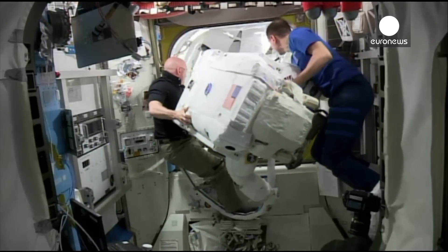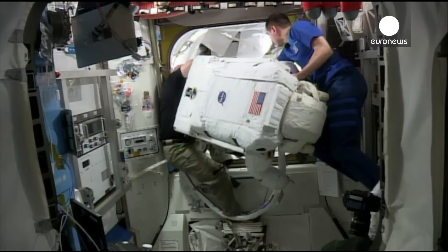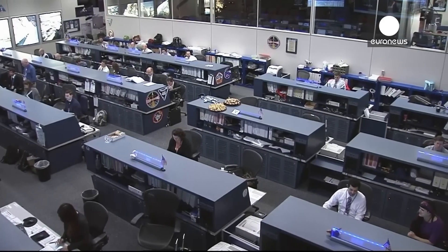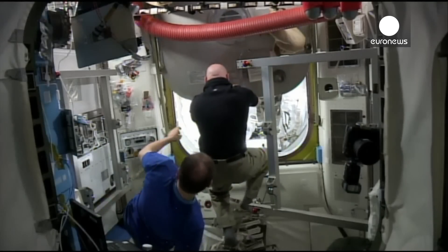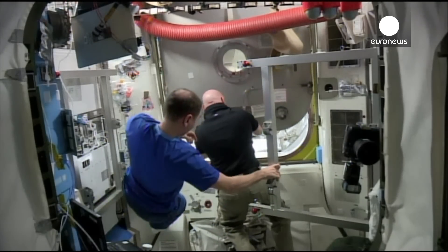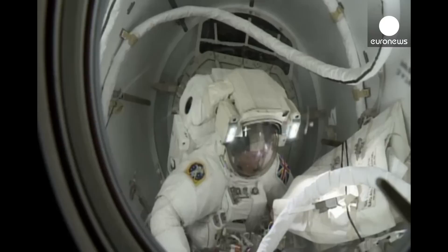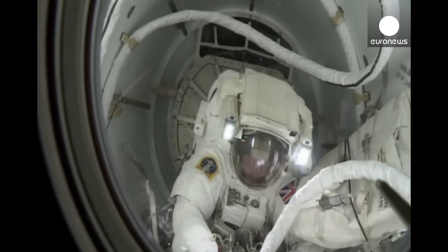Equipment is being moved by Scott Kelly on the left and Sergei Volkov on the right, in case it's needed during work outside of the International Space Station. Now the hatch is being closed to isolate Kopra and Peake and to set the stage for the start of the depressurization of the crew lock section of Quest.